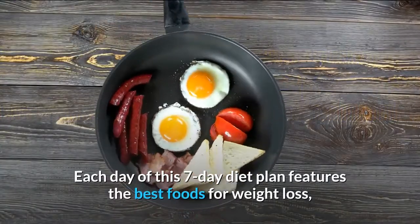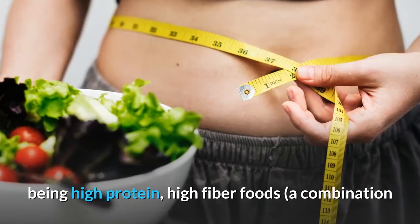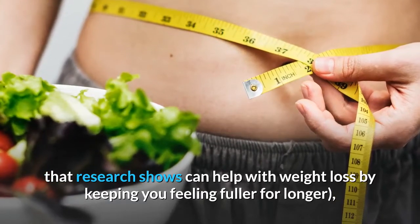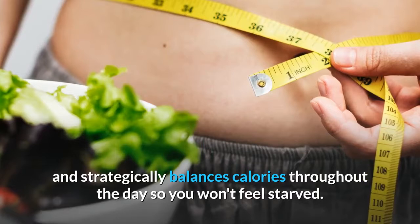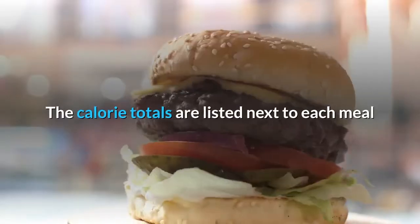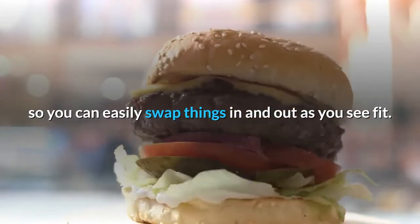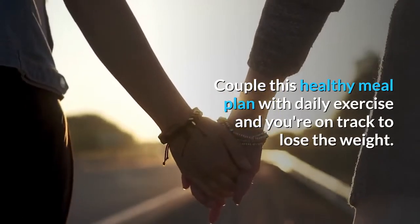Each day of this 7-Day Diet Plan features the best foods for weight loss, being high protein and high fiber foods — a combination that research shows can help with weight loss by keeping you feeling fuller for longer, and strategically balances calories throughout the day so you won't feel starved. The calorie totals are listed next to each meal so you can easily swap things in and out as you see fit. Couple this healthy meal plan with daily exercise and you're on track to lose the weight.